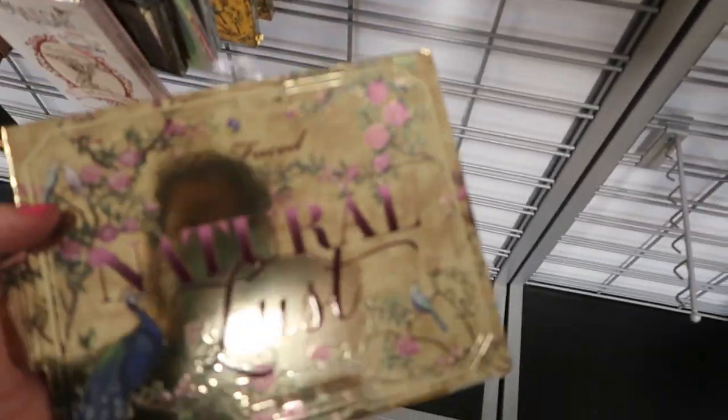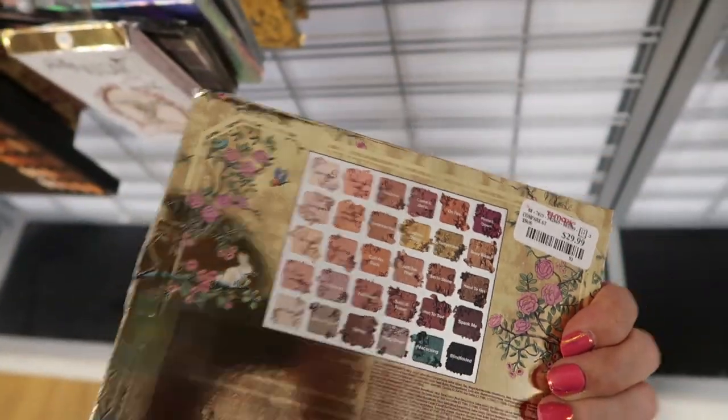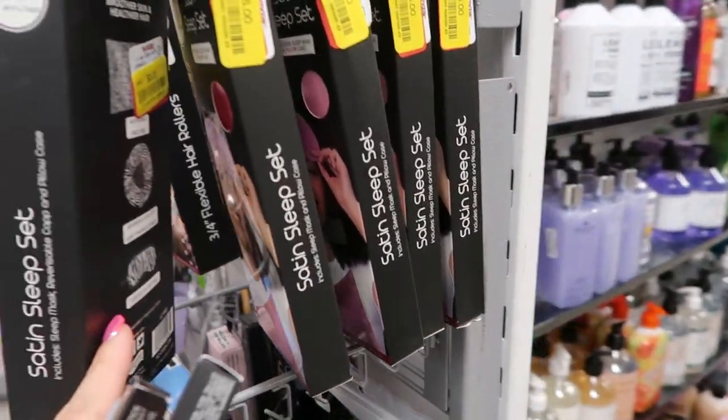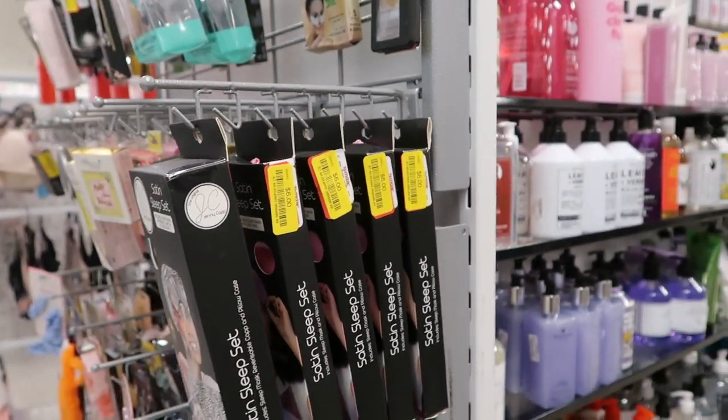This is the first time I'm seeing the Too Faced Natural Lust palette — those are all the colors — and it's $29.99. A satin sleep set that comes with the mask and the pillowcase is on clearance for $6.